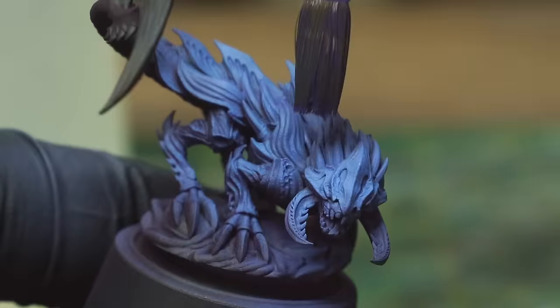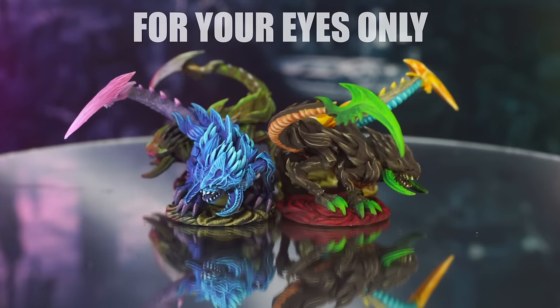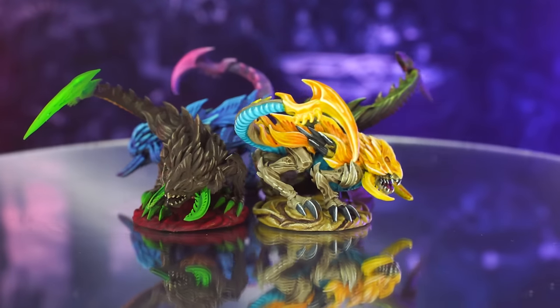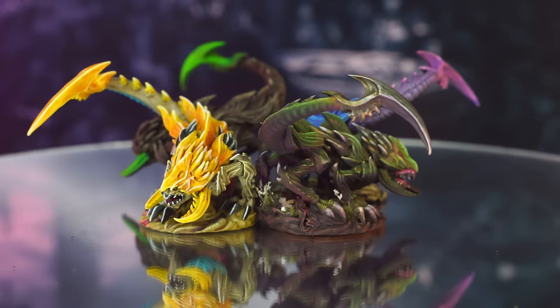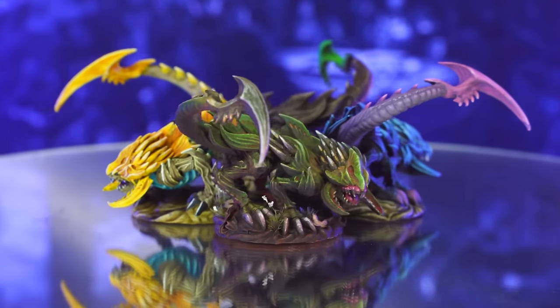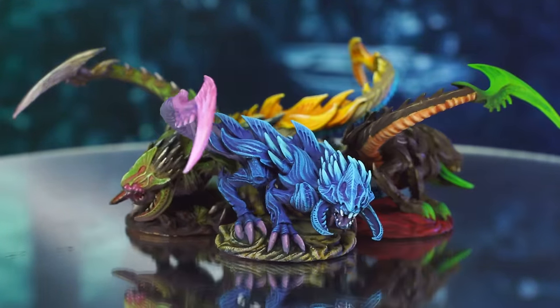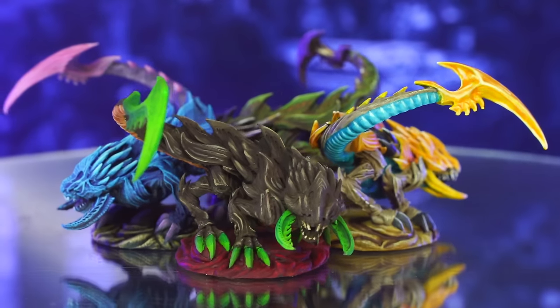Each painter performed the challenge in total secrecy, apart from Hattie who had to film it all, so she won't be involved in the guessing game as she knows the answers. Now, for your eyes only, let's take a look at the finished minis. Reckon you can tell who the Golden Demon winner is? Which one was painted by the novice? Which was painted by the Tyranid army painter? Which one was painted by the pro-painting YouTuber? Let us know in the comments who you think painted what.